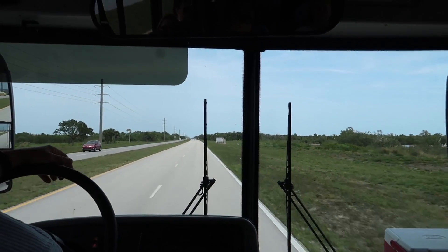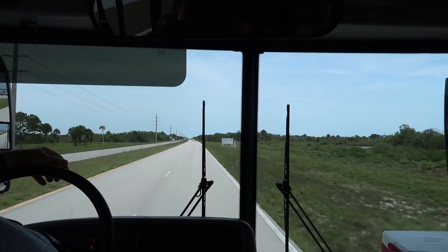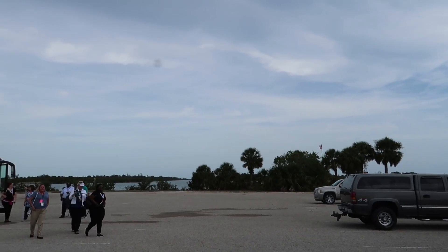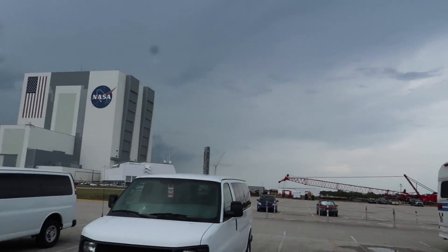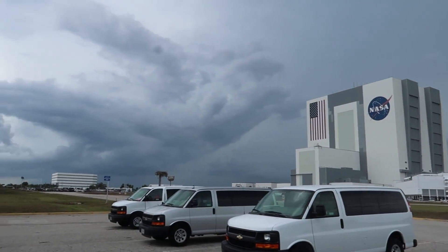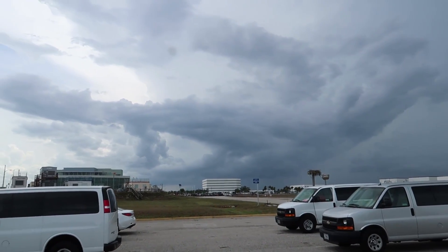We are on our way back into Kennedy Space Center, hopefully to see a launch. We're here at the location where we're going to be watching the launch from, sort of near the VAB. But this storm cloud does not look good — it needs to go away so this rocket can go up.